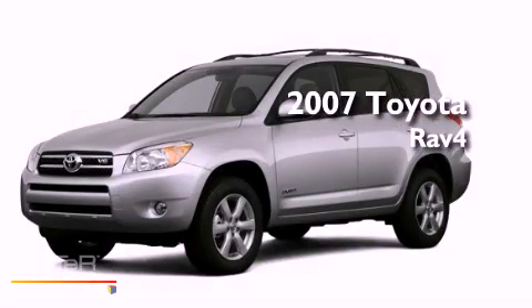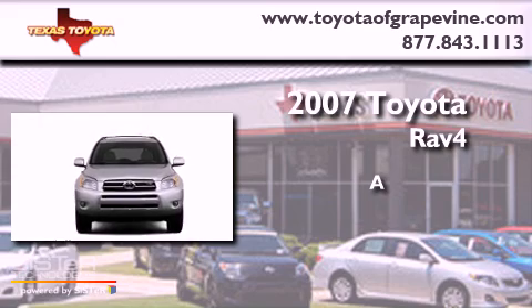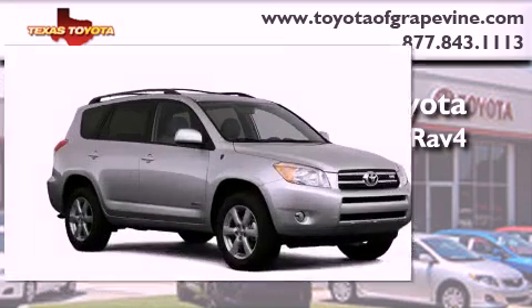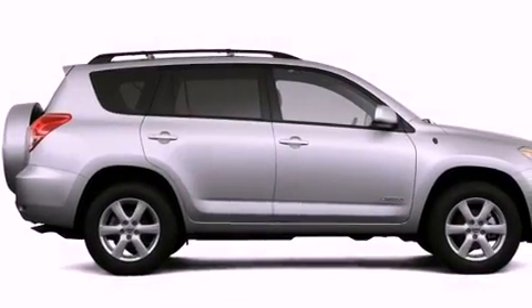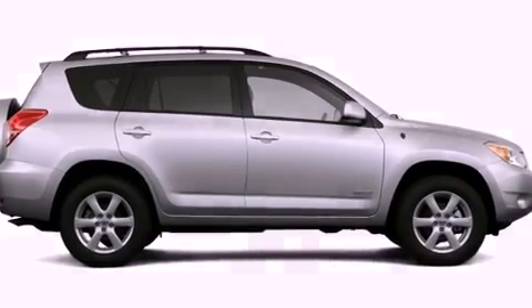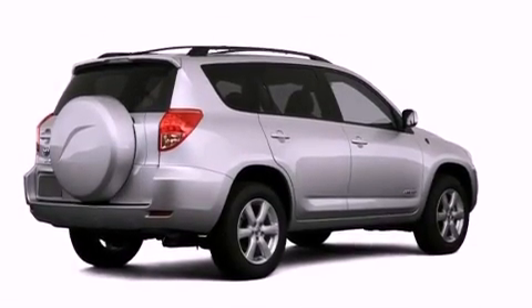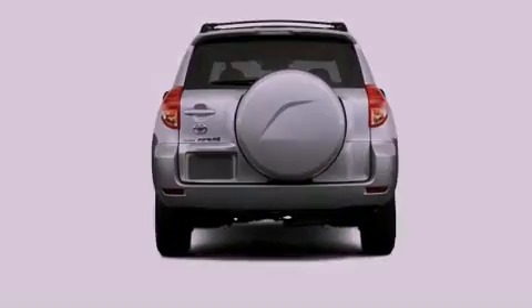This is a 2007 Toyota RAV4. All of the following features are included: a low tire pressure indicator, a folding rear seat, cruise control, roof rails, fog lamps, a stability control system, an anti-lock braking system, rear seat child-proof door locks, heated side view mirrors, and a rear spoiler.